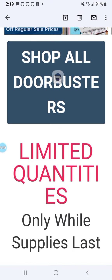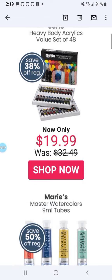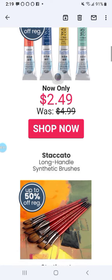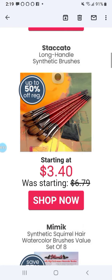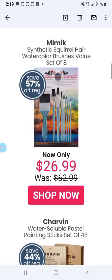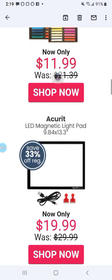Here's Jerry's Artarama. They're great, but they're in the States. You've got to pay shipping, duty, and taxes, and maybe a brokerage fee. Their prices are pretty good, and they have a buy it, try it section. I like looking at their stuff.